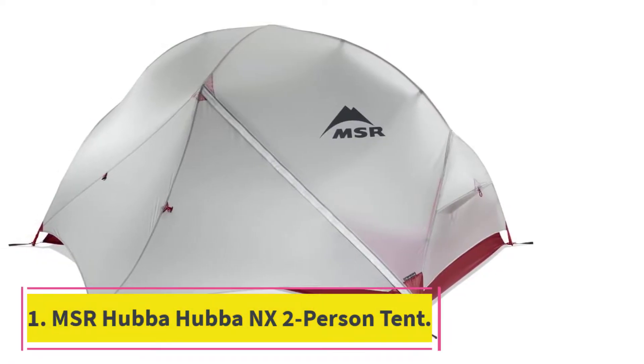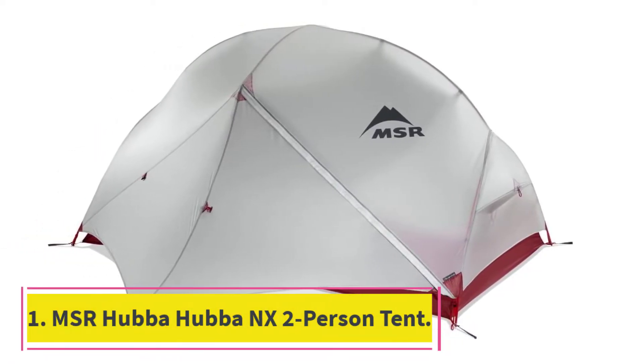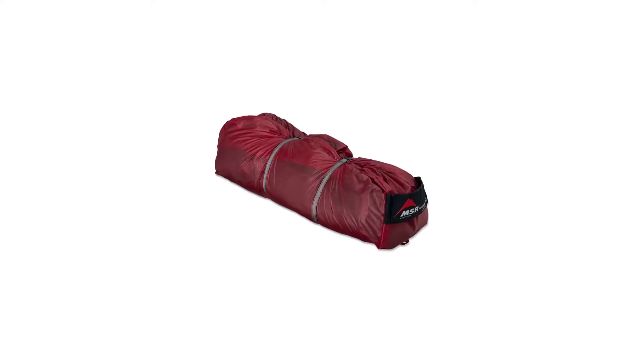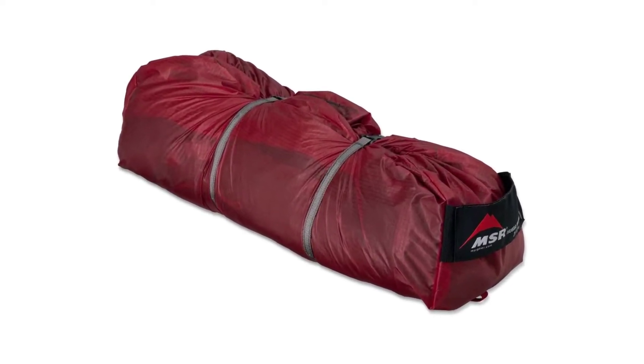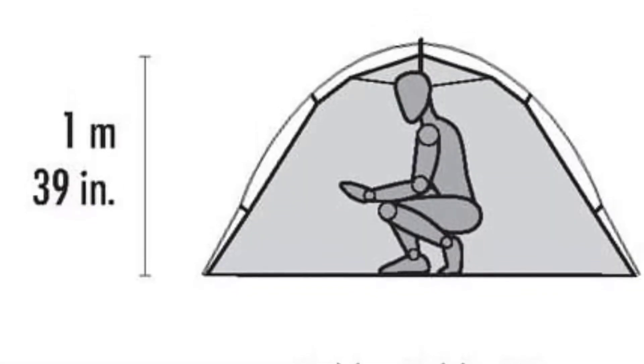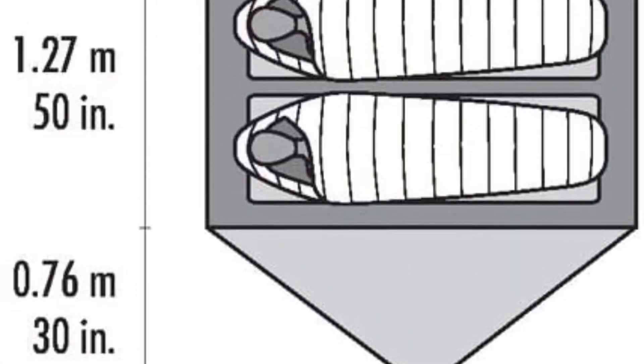Starting at number 1: the MSR Hubba Hubba NX 2-Person Tent. The MSR is a 2-person tent well-suited for one backpacker or a couple. It has a decent ceiling height for getting around on your knees without your head hitting the ceiling. It's one of those tents for tall people who will be sitting down a lot.